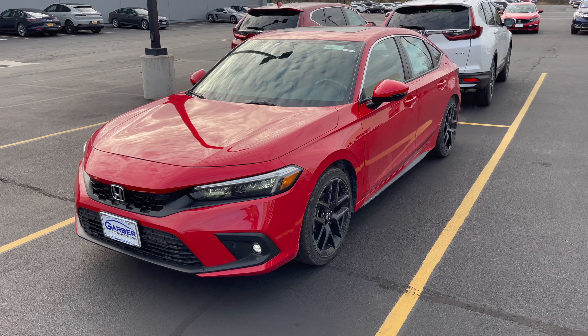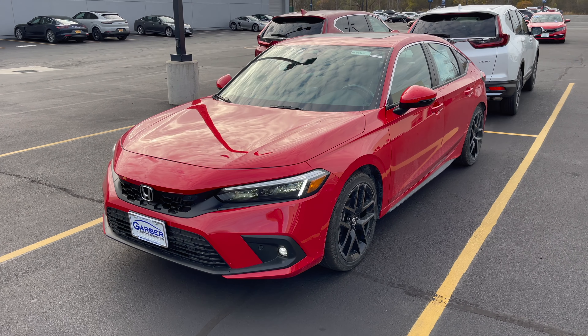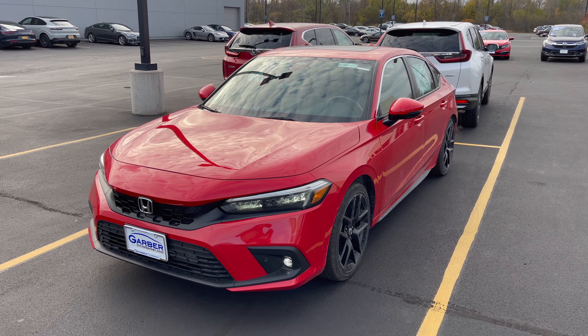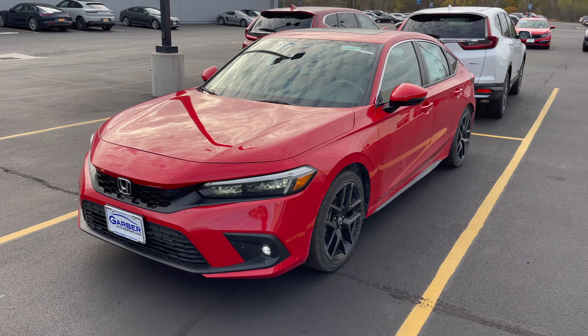Hey, what is going on everybody? Welcome back to my channel, Red Light Mods. As I promised in the Shorts video, I'm going to be dropping a video on this Sport Touring model on the Honda Civic Hatchback 2022.